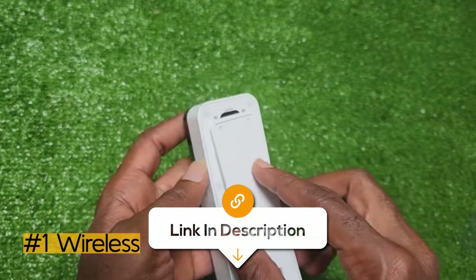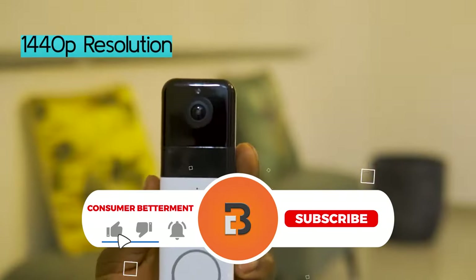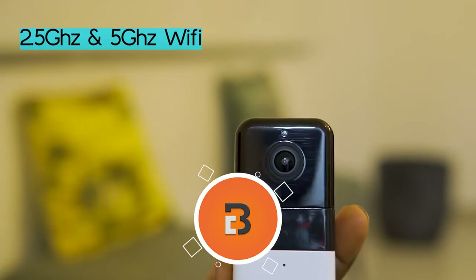And if you want to know the latest prices of the video doorbell cameras discussed in this video, be sure to click the links below. And if you're having a good time watching this video, we would love it if you hit that subscribe button.